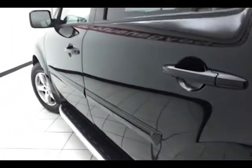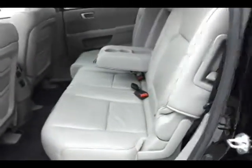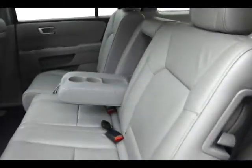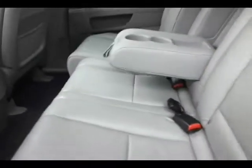The middle row seats will also slide forward, giving third row passengers more leg room. It's also a great way to get child seats closer to mom and dad up front.